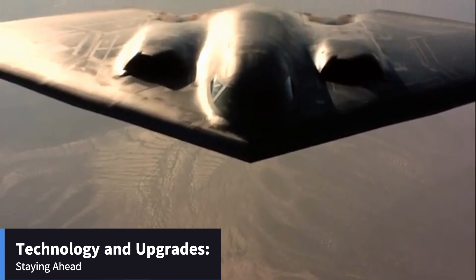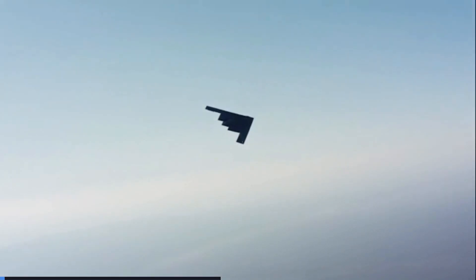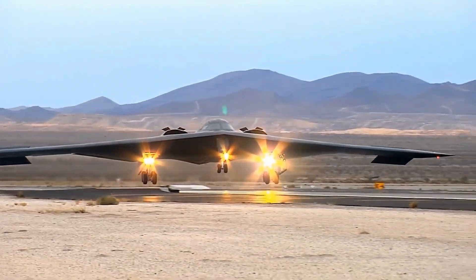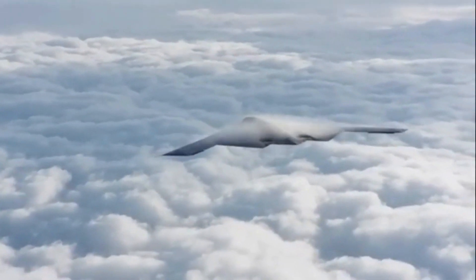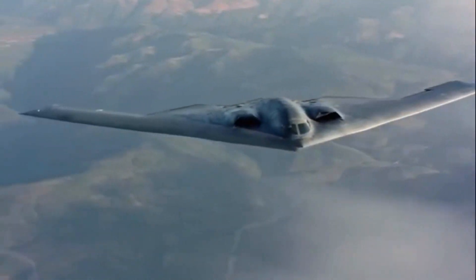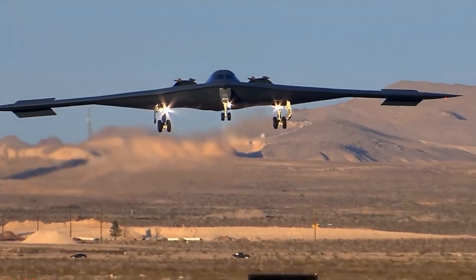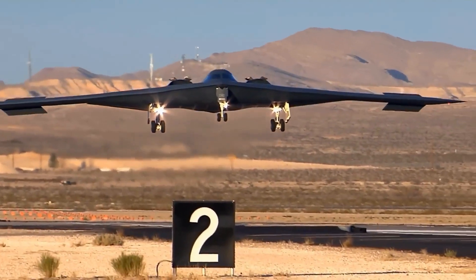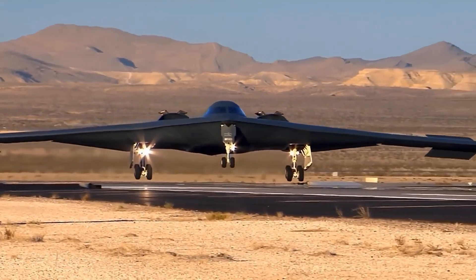The B-2 Spirit isn't resting on its laurels. Ongoing upgrades aim to enhance its capabilities, including improved stealth features and advanced avionics. New weapon systems are being integrated to ensure the B-2 remains a formidable force, and the Air Force is investing in maintenance and support to keep the B-2 operational for decades to come.